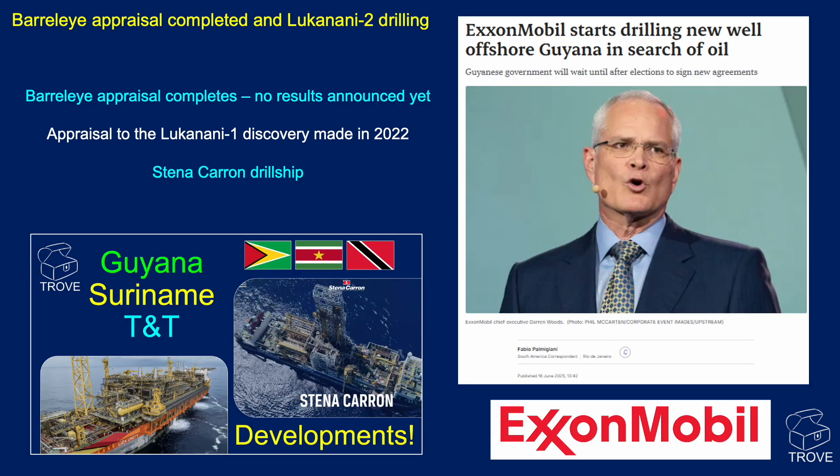Latest news from ExxonMobil: the Barrelai appraisal has completed, and Lucanani 2 is drilling ahead. Lucanani has been drilling for some time, but we've yet to see any results announced. They're using the Stenner Caron drillship. Watch out in future videos — we'll give an update once the results of those wells have been announced.